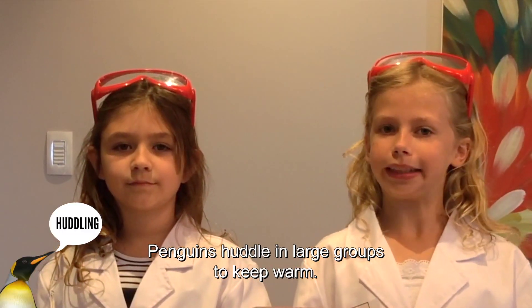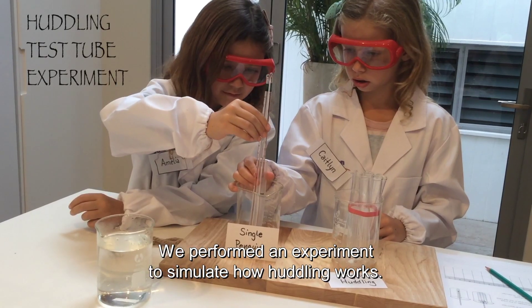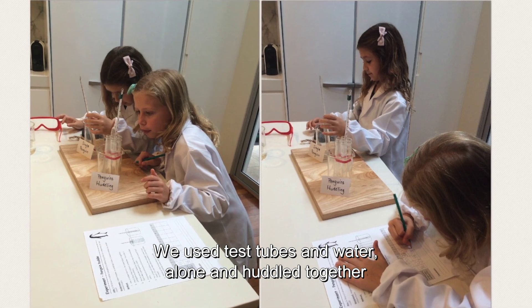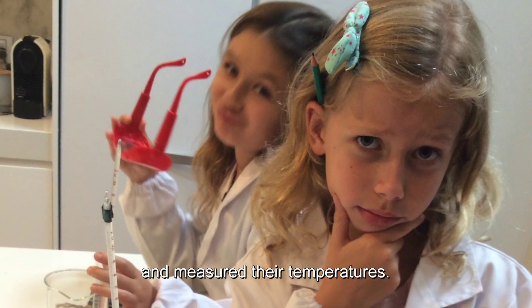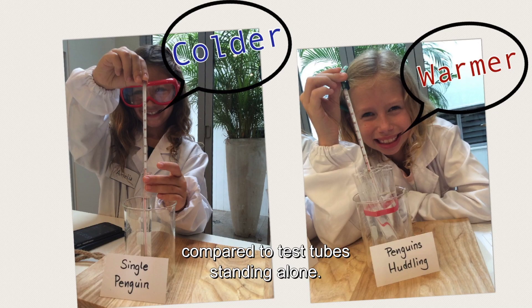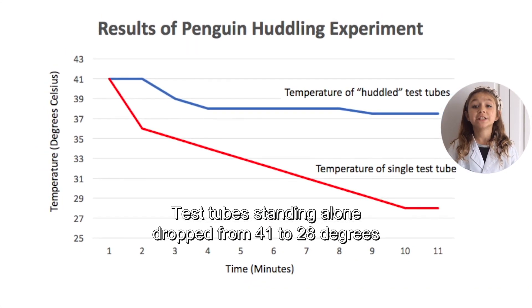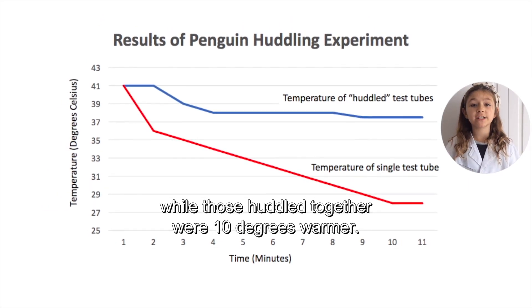Penguins huddle in large groups to keep warm. This is a behavioural adaptation. We performed an experiment to simulate how huddling works. We used test tubes with water, alone and huddled together, and measured their temperatures. Test tubes retain heat when huddled together compared to test tubes standing alone. Test tubes standing alone dropped from 41 to 28 degrees, while those huddled together were 10 degrees warmer.